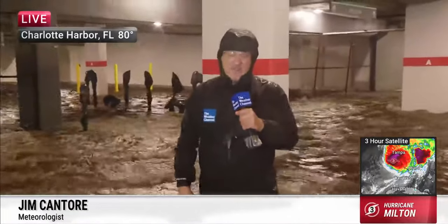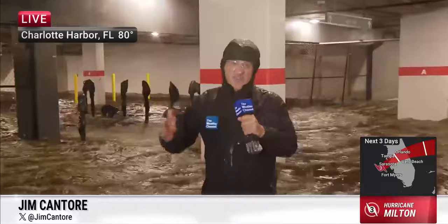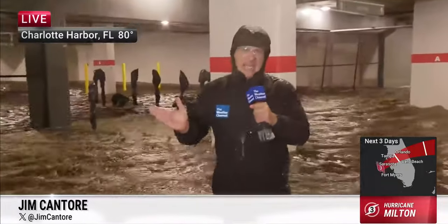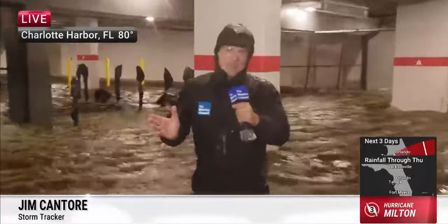Major Hurricane Milton is on final approach into the west central Florida coastline. It's less than 50 miles offshore now as the crow flies, but it's all about the angle of attack and how it comes in. We will see a landfall likely in the next couple of hours — two to three hours, we'll see.